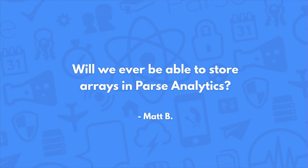Will we ever be able to store arrays in Parse Analytics? It's not likely that we will support putting arrays into Analytics. Dimension data like that is intended to be very simple, and I doubt we would add arrays.